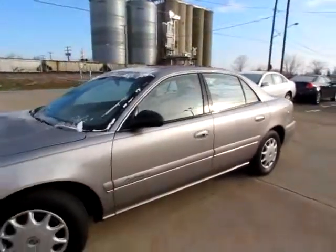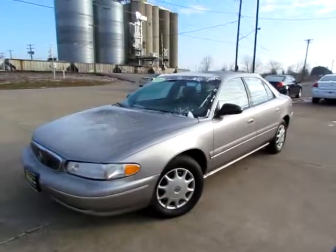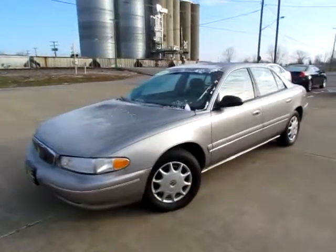Go to 419cars.com or if you're already on our website, just call us and we'll be happy to help get you started with this test drive with this 1998 Buick Century Custom.